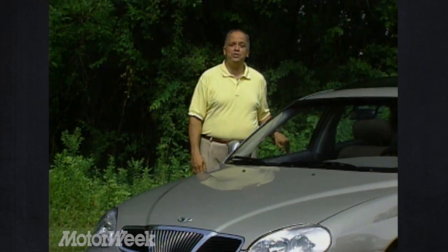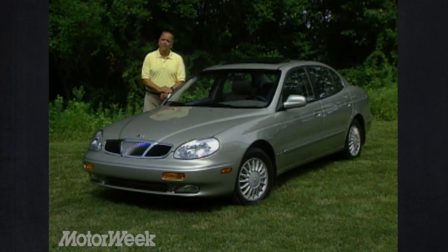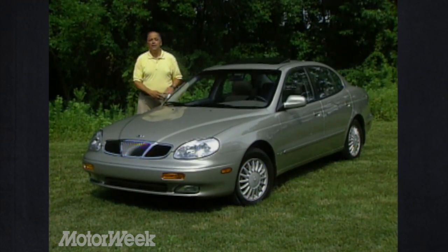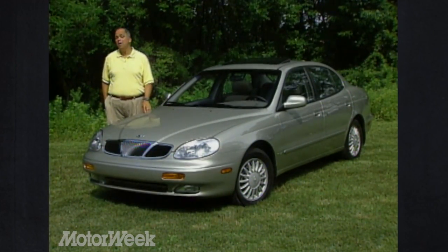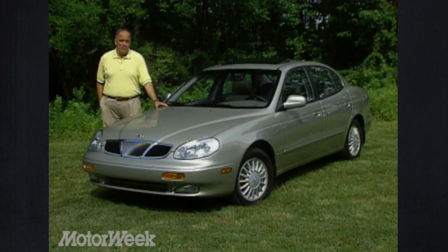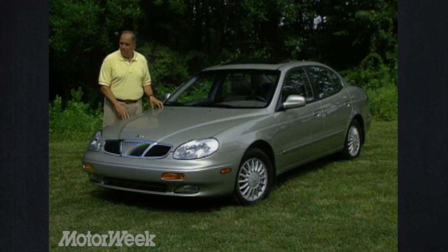Everyone that sees this new Daewoo Laganza asks the same question: who or what is a Daewoo? Korean industrial giant Daewoo is one of the world's largest corporations, and it's also the company that built the short-lived Pontiac Le Mans compact of the early 1990s. After that experience, Daewoo decided it was time to bring its own cars to America, and after years of development, they have arrived with a trio of small to mid-sized sedans. But Daewoo hopes to avoid many of the same obstacles that their Korean competitors, Hyundai and Kia, hit when they landed on our shores — so it's trying a very different approach.